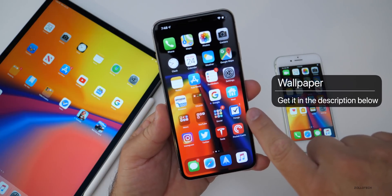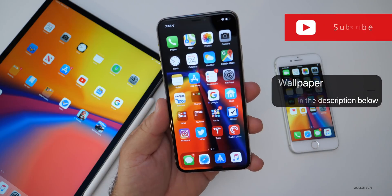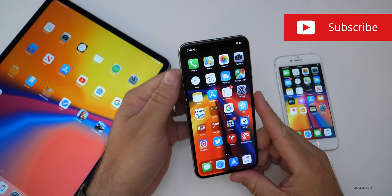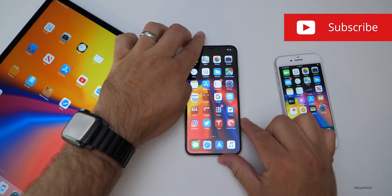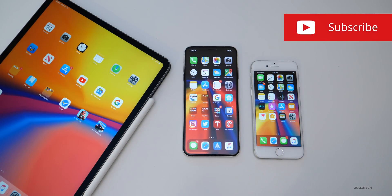I'll link this wallpaper in the description as I always do. If you enjoyed this video, please give it a like, and if you haven't subscribed already, please subscribe and hit that notification bell if you'd like to get these videos as soon as they're released. As always, thanks for watching — this is Aaron, I'll see you next time.